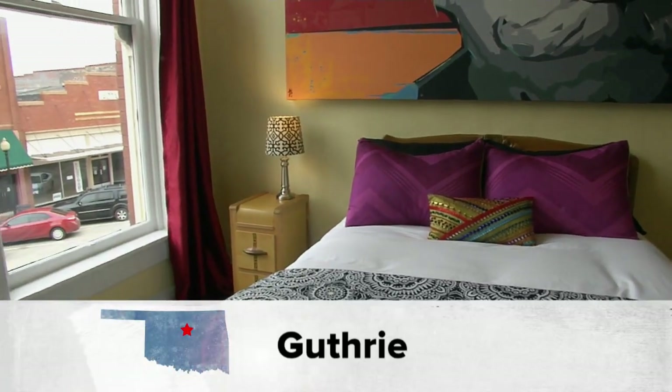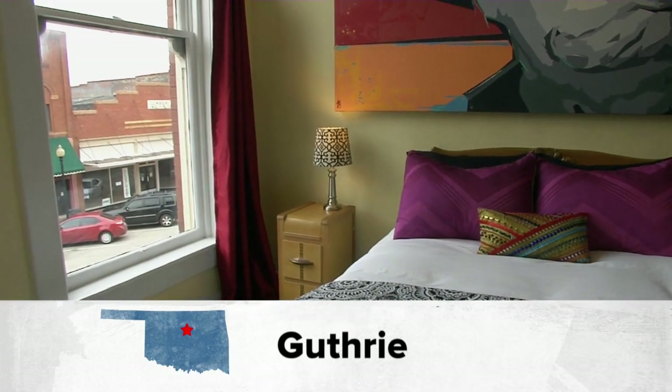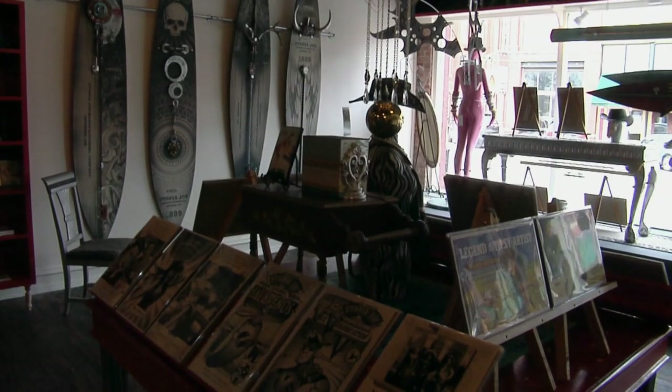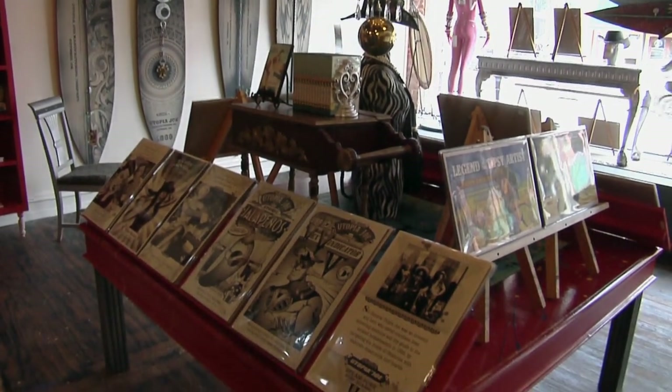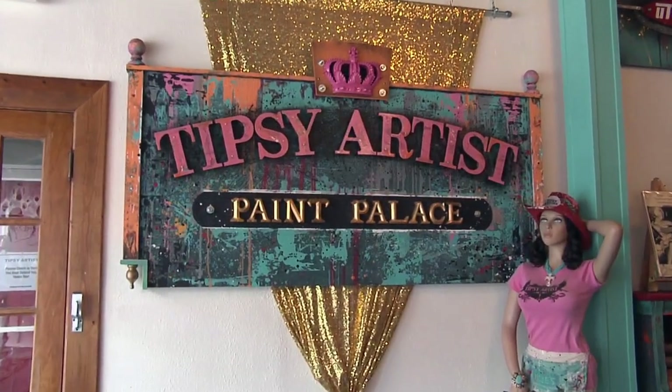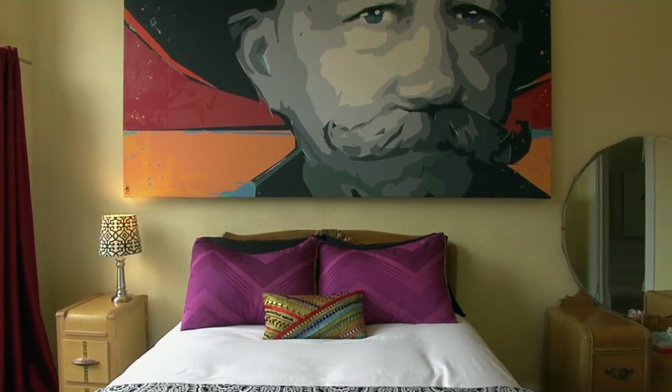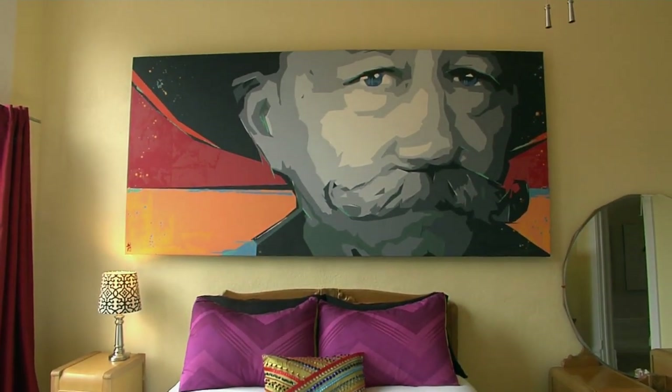We try to create a place here in Guthrie where you really go back in time, get off your cell phones, spend time with each other, and just figure out how to reconnect. Utopia Joe Steampunk Surf Shop coupled with the Tipsy Artist Paint Parties and the Atomic Loft B&B will make for a getaway you won't want to get away from.